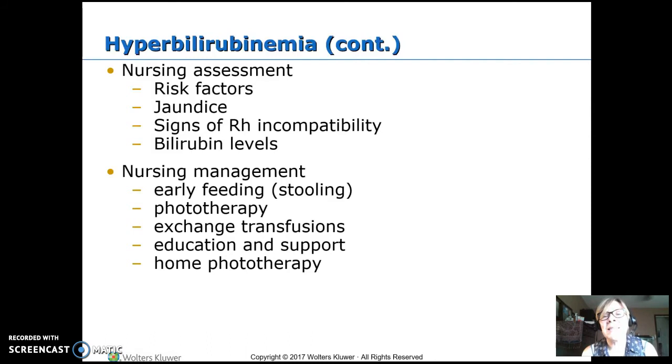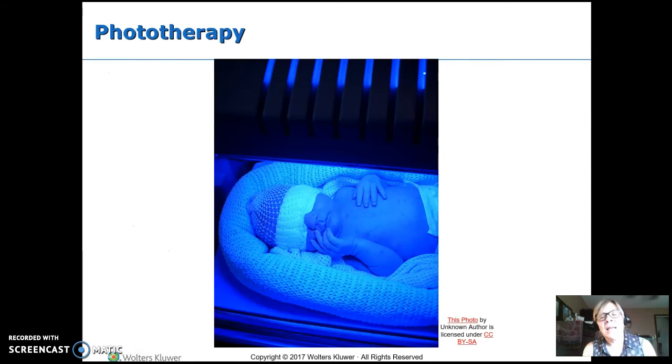A lot of kids with mild hyperbilirubinemia can be treated at home — we put them on lights at home. We need to protect the eyes; there are different eye patches available. We need to keep the eyes covered and want as much skin exposed to the light as possible. There are blankets you can lay under the baby and lights you can put over the baby, depending on what's ordered and what your facility has. Usually we keep a diaper on.